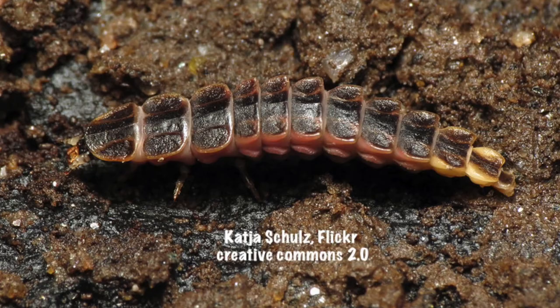Here's an example of what firefly larvae looks like. If you see this, don't harm it in any way or you will be killing a firefly. This is why part of conservation is to not disturb the soil, because when you disturb the soil you can be killing the firefly larvae.